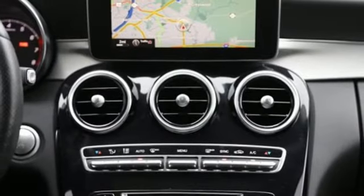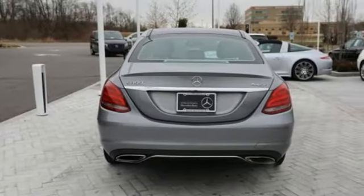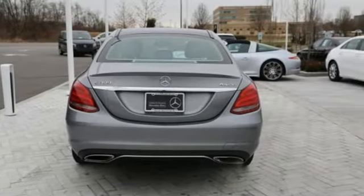Intercooled turbo inline four-cylinder engine, aluminum wheels, gas pressurized shocks, and automatic transmission.